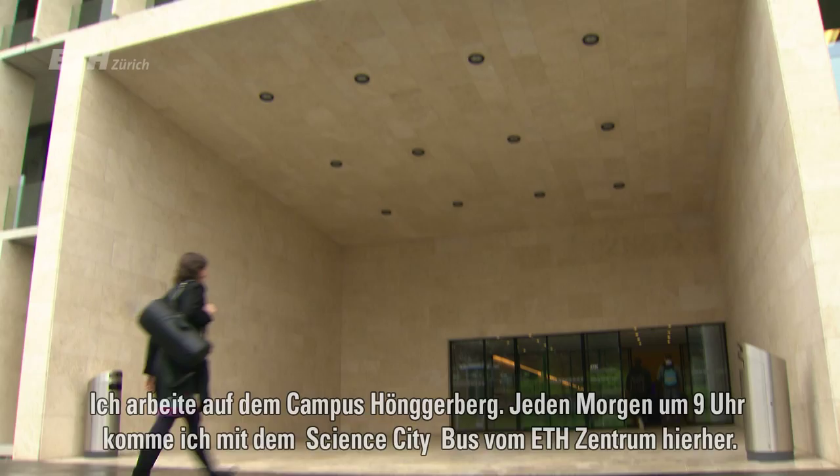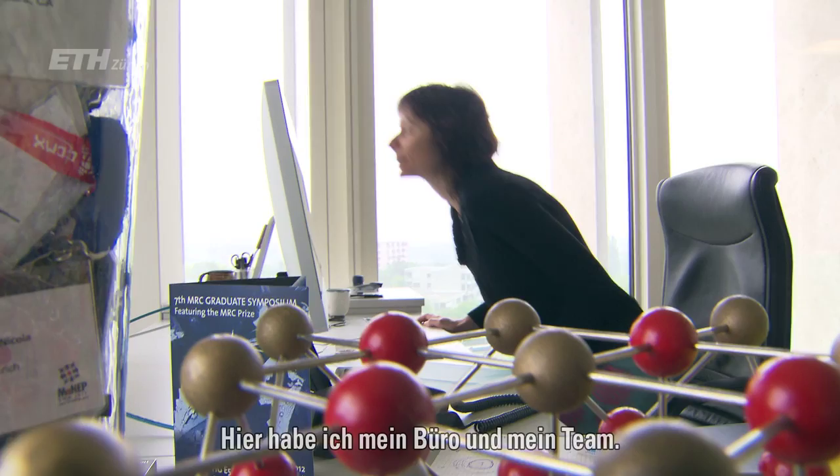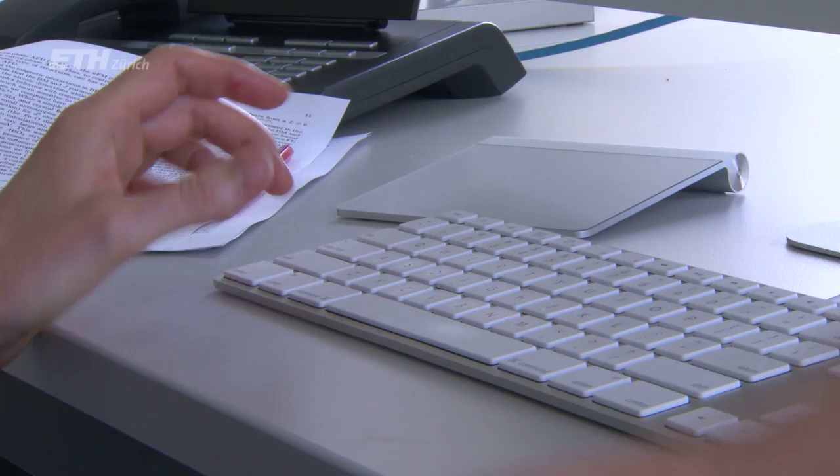My name is Nicola Spalden. I'm professor for materials theory at the ETH Zurich. I work at the Hungerberg campus, so every morning at about nine o'clock I take the Science City bus from Centrum out to Hungerberg and head to my office where I prepare for meetings with my research group and teaching my classes.